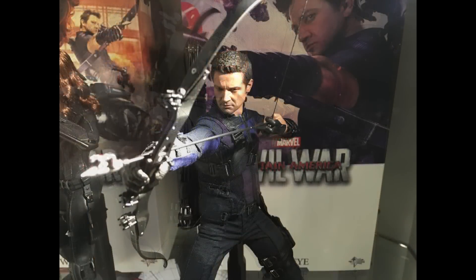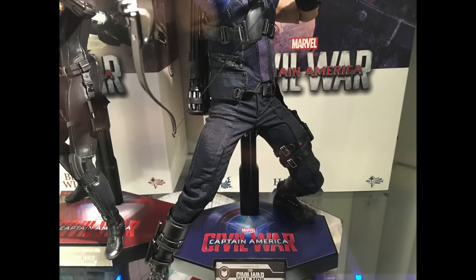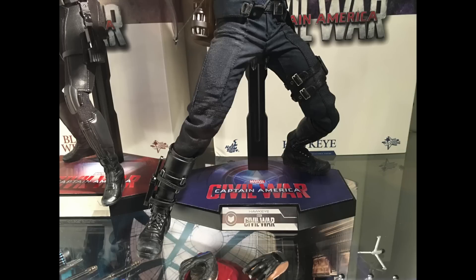One thing you may notice — I didn't take close-up photos of the mini Ant-Man because you actually need a micro lens to get good photo footage of that. However, there are photos towards the end from various bloggers.